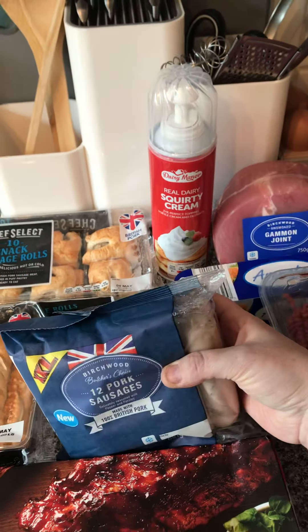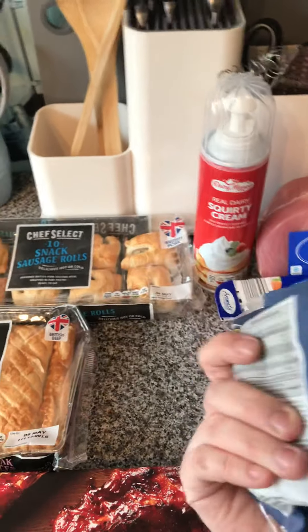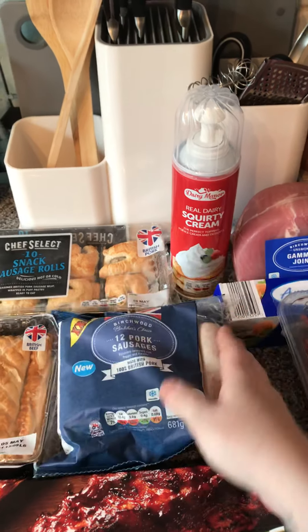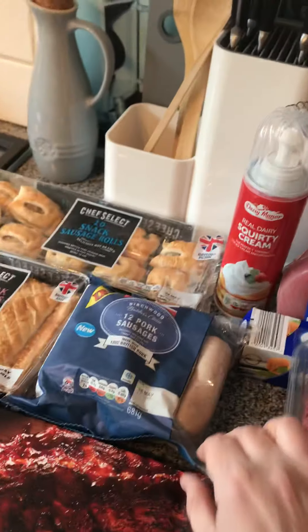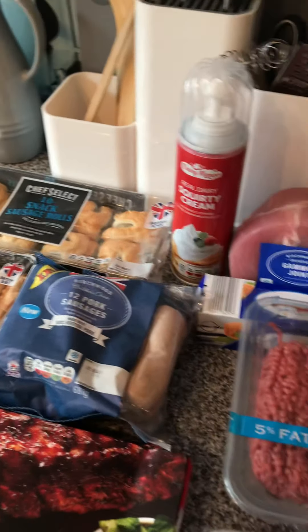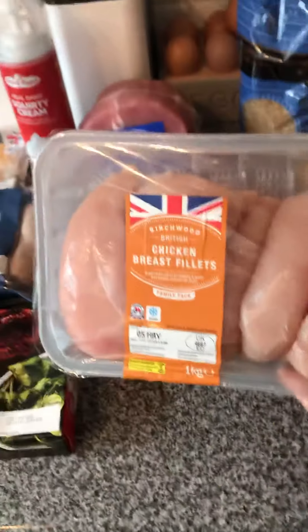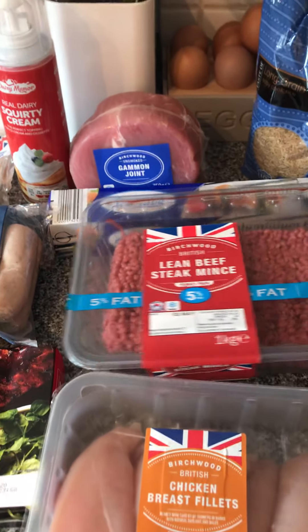I'm going to be making some Irish coddle with the sausages. I usually go for really expensive sausages but I saw these, checked the pork content and everything, and they seem okay so we'll give them a go. I'm not sure if I'll buy them again — we're really fussy about sausages — but you don't know until you try. Then this family pack of chicken breast, which was unbelievable — about four pounds something, incredible.